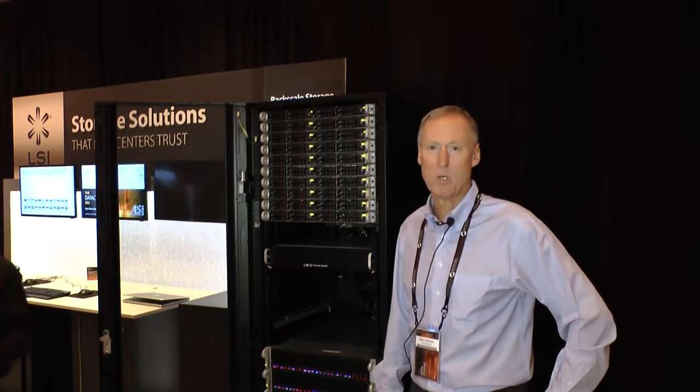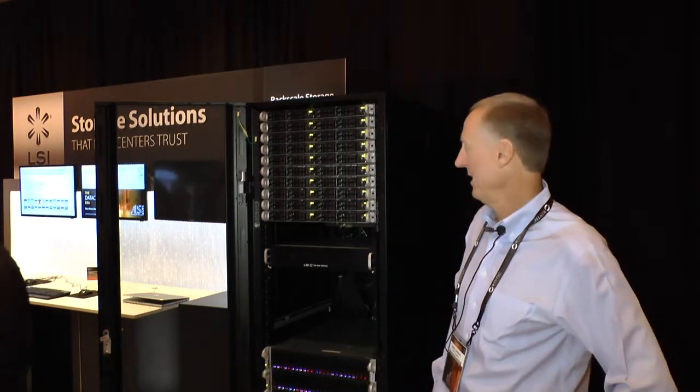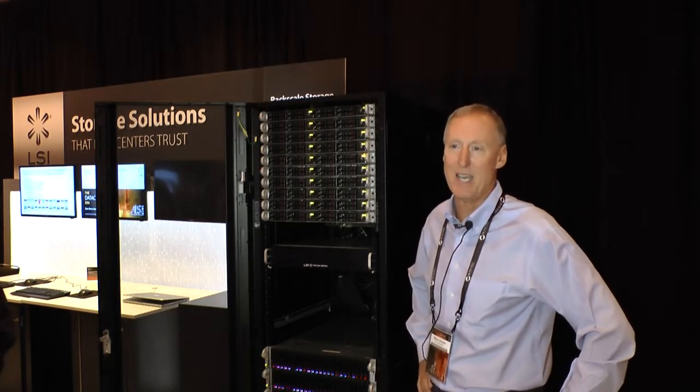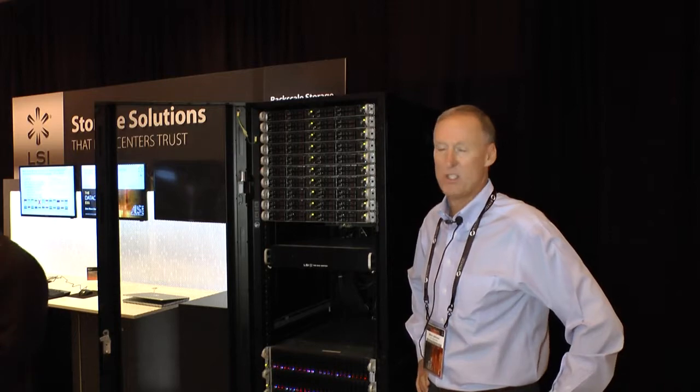I'm Steve Johnson with LSI. I work in our CTO office as a technologist. What we're showing here is a full rack scale demonstration of 12-gig SAS, everything connected through a new 12-gig SAS switch.